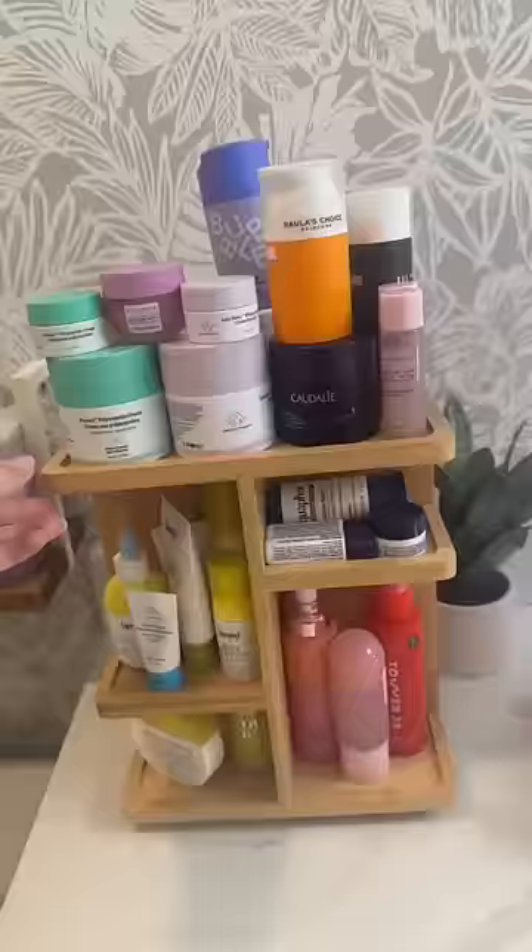So now let's get into skincare and makeup. These are my refills, and this is my makeup drawers. But my favorite part is my skincare.